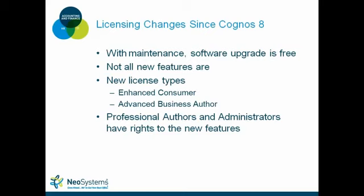As long as you have a maintenance agreement with Dell Tech, the software upgrade for Cognos is free — you don't have to pay for the new version of the software. But not all features available in Cognos 10 are free. There are a couple new license types: enhanced consumers, which is a step above your existing consumers, and advanced business authors, a step above your current business authors. Your existing professional authors and administrators will have rights to all new features right out of the gate. So you may want to let them play around with the new features first, and if you like what you see, you can then purchase additional enhanced consumer licenses.